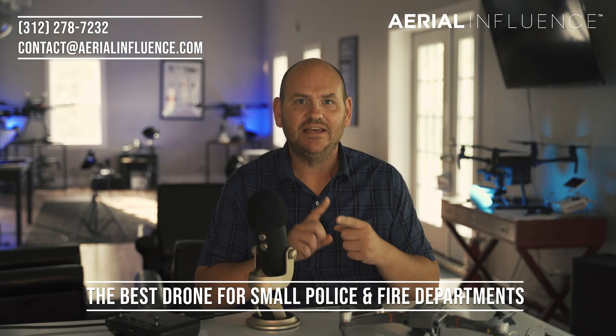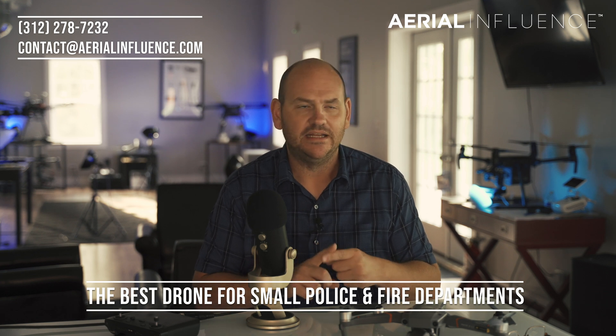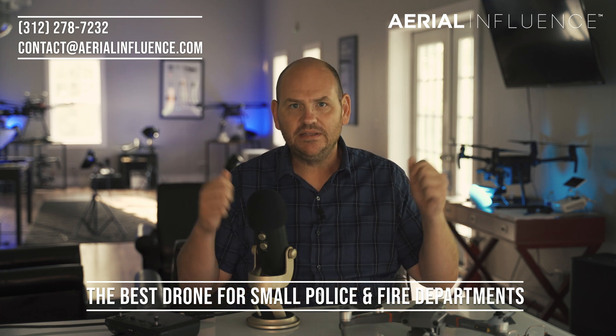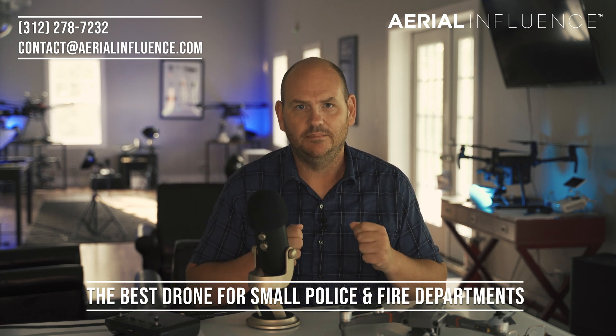Here's why: the Mavic can be deployed in under a minute. Get out of your car, put it on the ground, start up the smart controller, and you're up in the air with a thermal image in less than one minute.